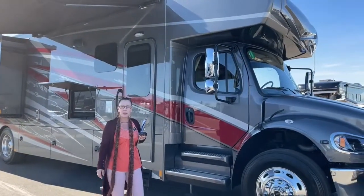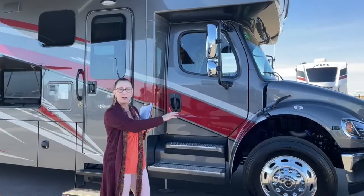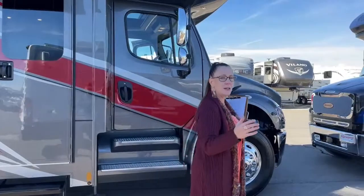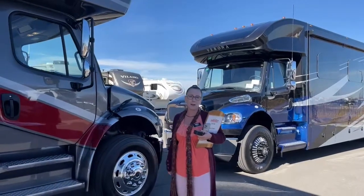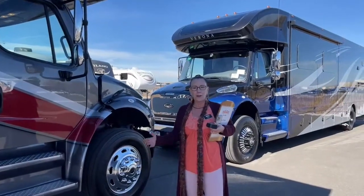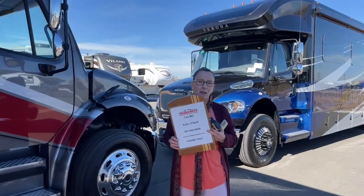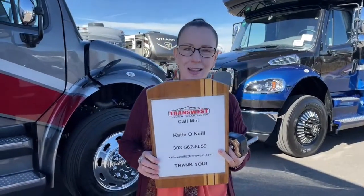Thank you so much for tuning in. The key difference is 20,000 pounds versus 12,000 pounds in towing capacity, among the other distinctions we covered. Both are really nice offerings and available here at TransWest. We also carry Newmar Superstars, Supreme Airs, and a lot of other fun things. Whenever you're ready to come out and go shopping, please come out and let us show you around. My name is Katie O'Neill, I'm at 303-562-8659. I hope you have a fantastic Valentine's Day — thanks so much for tuning in.